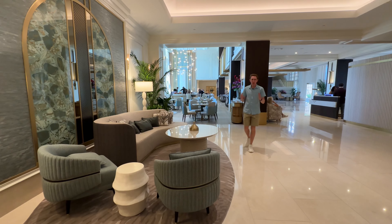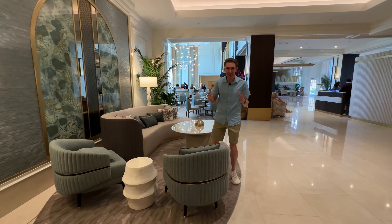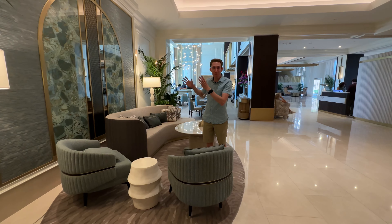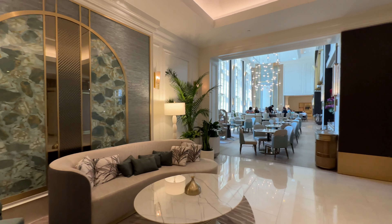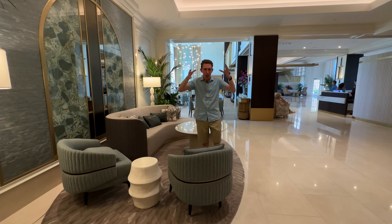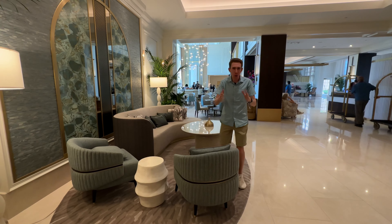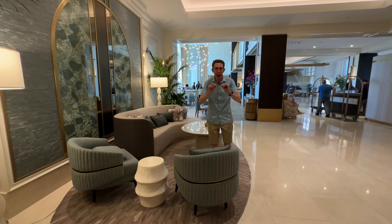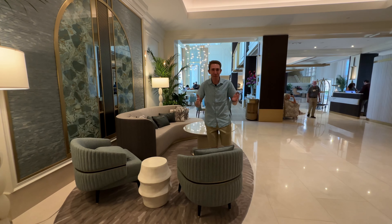I'm so excited to be coming to you from the fully renovated Ritz-Carlton Naples. The hotel just reopened about 10 days ago, and already you can see how amazing the beautiful new design of the lobby is. Every guest room has been completely redone, and they have a brand new tower adding a ton of guest rooms. Check-in has been absolutely perfect. I cannot wait to show you the room — I think they gave us one of the best rooms they have. Let's go check it out.